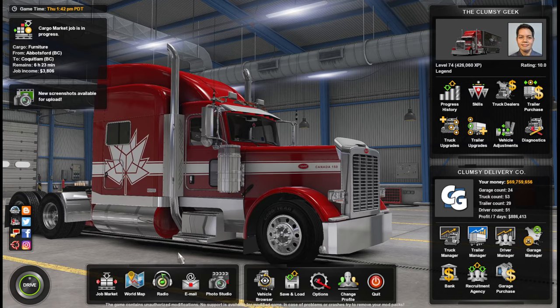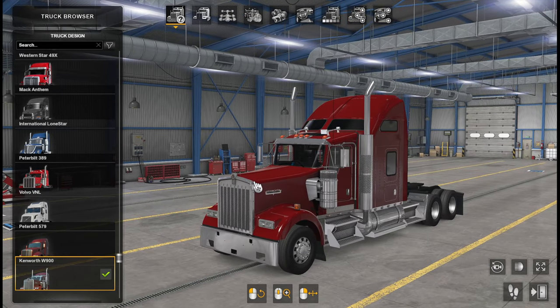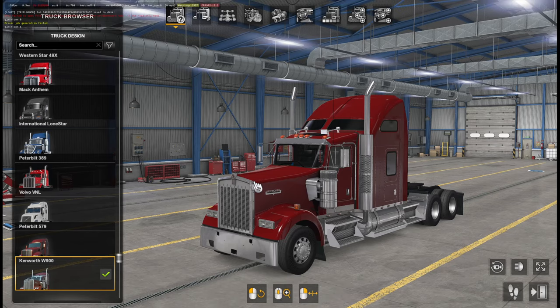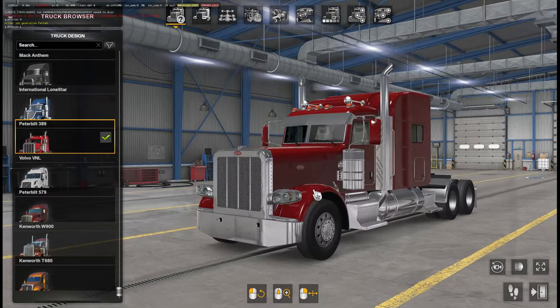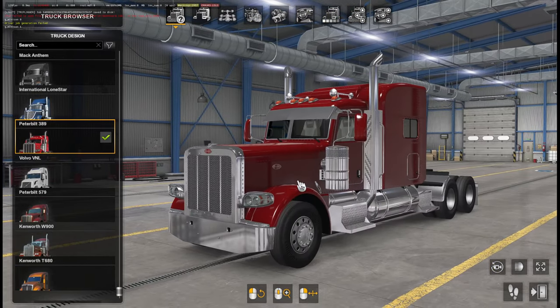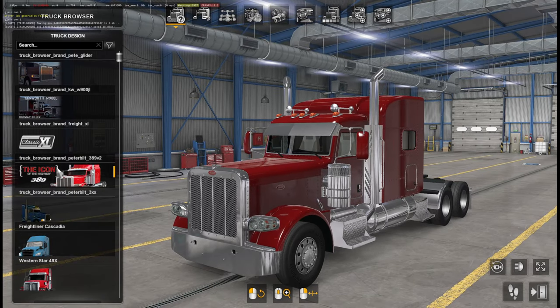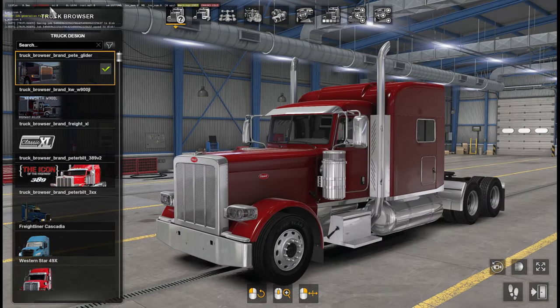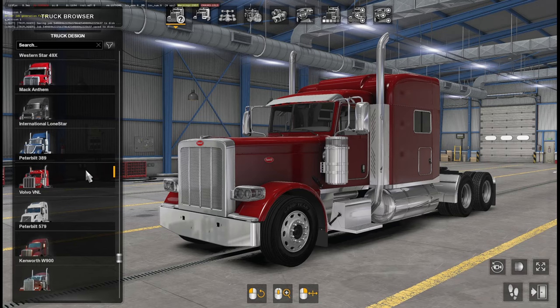Let's go to the truck browser and check out the triangle count, because it gives us an indication of performance. So let's look at the Peterbilt 389 from SCS — triangle count: 1 million triangles. That's the default SCS model. Now look at how that compares with the 389 Glider from John Ruda. It is a lot heavier in terms of triangles — 7 million — so you might need a more powerful PC. That's a heads up.